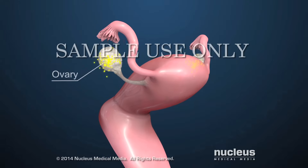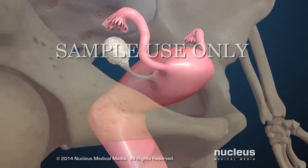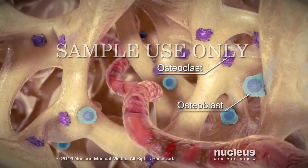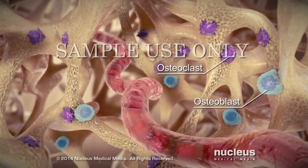After menopause, a woman's ovaries stop making the hormone estrogen. With the drop in hormones, bone-removing cells called osteoclasts are more active than the bone-making cells called osteoblasts.